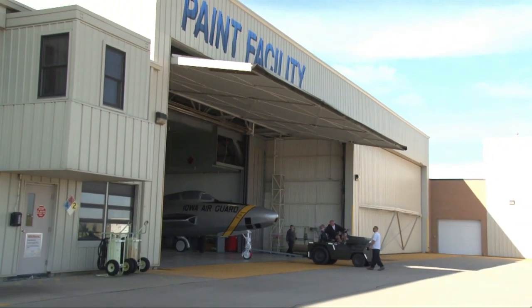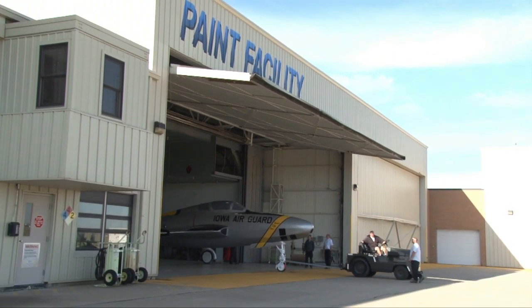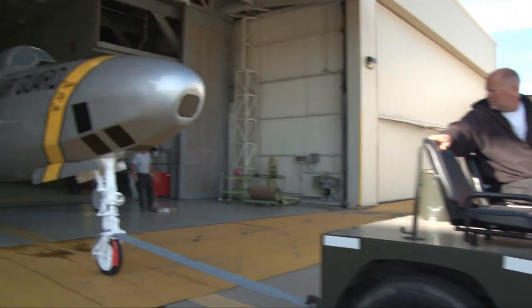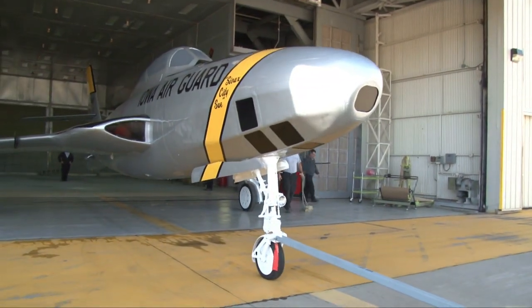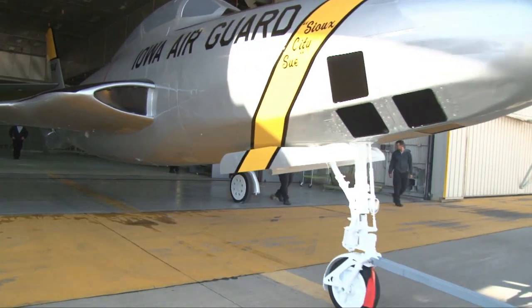This 1950s-era Republic RF-84 photo reconnaissance aircraft recently went through a significant restoration. After receiving a showroom-quality coat of paint at the International Guard paint facility, it is now ready to be put back on display.